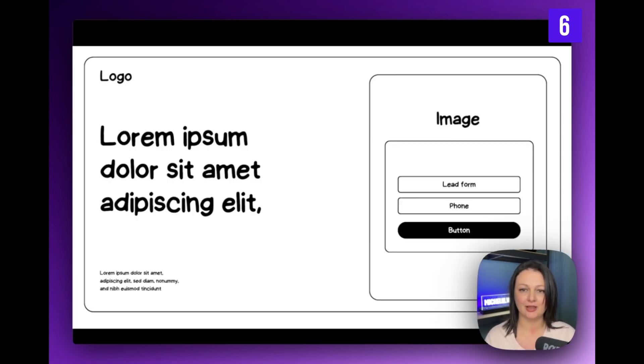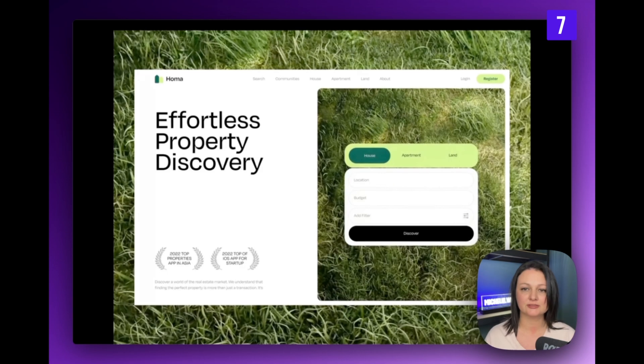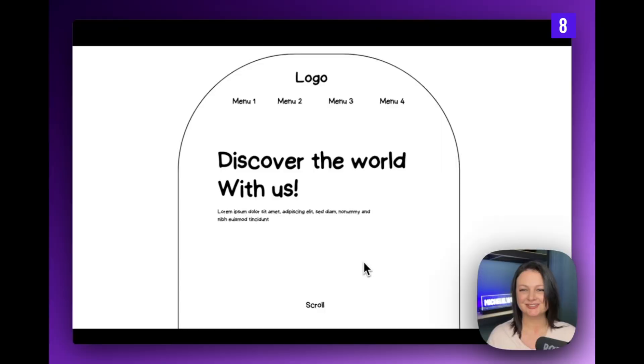Here is a similar layout, this time using the space on the right as a lead generator. Again we have the white background with black text, which almost always gives you that crisp look. I like this touch with the grass blowing in the wind.